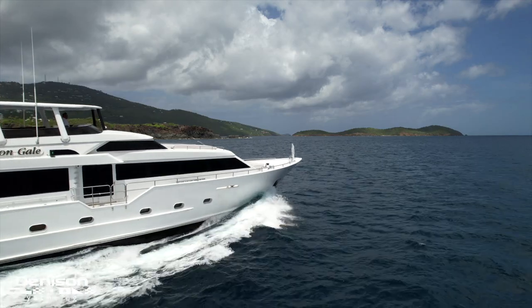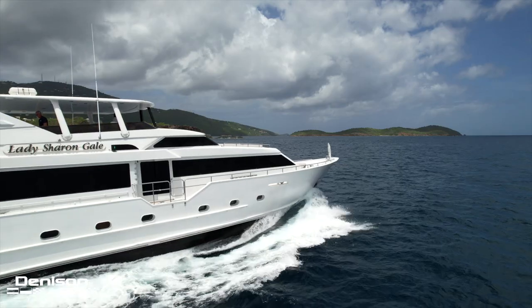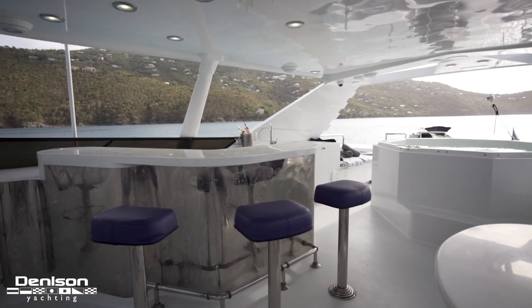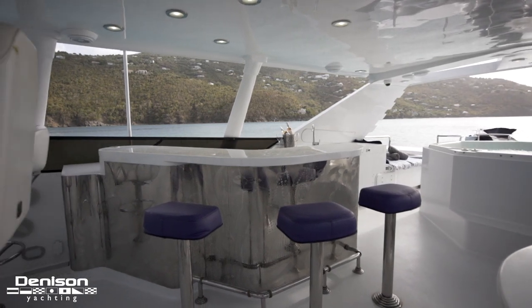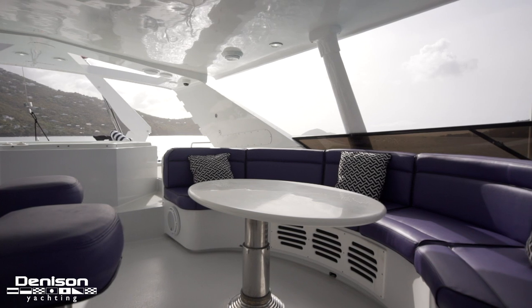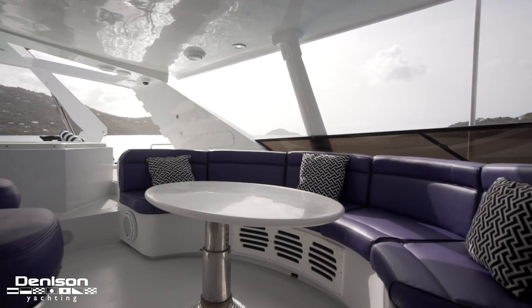An aspect that makes Browards more appealing than most of their competitors is the customization factor. Soft decor can be changed and it's common to see throughout the lives of these yachts — Lady Sharon Gale is no different and has seen several. The appeal lies in the ability to make this blank canvas something new that you can call your own.